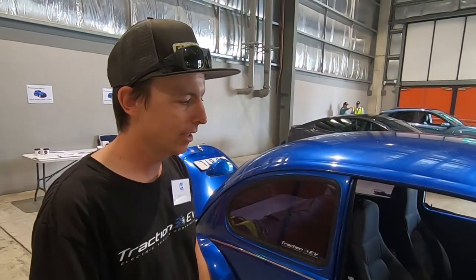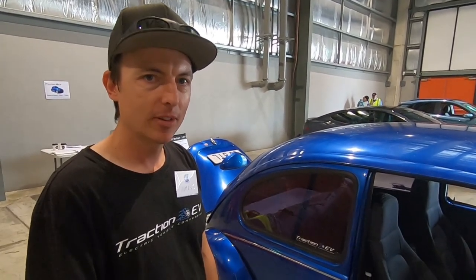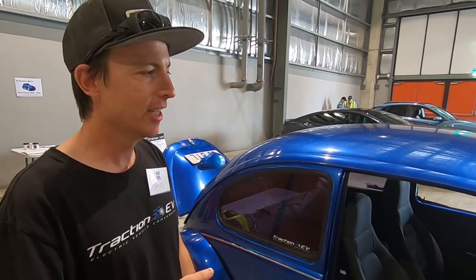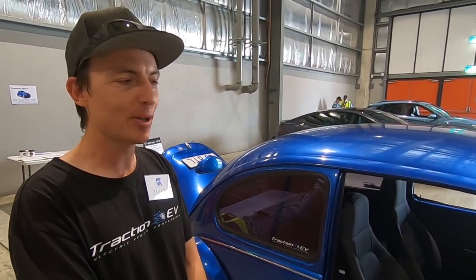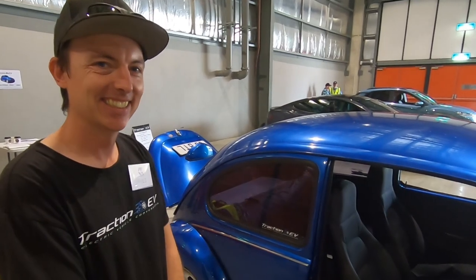The Cortina has aircon as well, so it's an awesome cruiser for Queensland weather. As we convert more cars we're going to have to put the mod cons in all of them. I just spoke to someone earlier — a guy was here with his wife and she was hesitant about letting him convert a Beetle, but when I said you can have air conditioning she said okay, let's go!